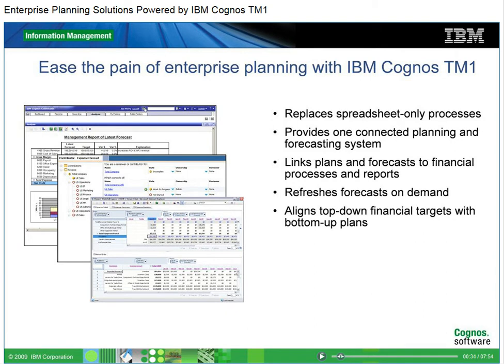Spreadsheets are labor-intensive, error-prone, and cannot be integrated easily with other systems. IBM Cognos TM1 replaces these spreadsheet-only processes with one fully integrated and dynamic planning and forecasting system that connects operations with planning.